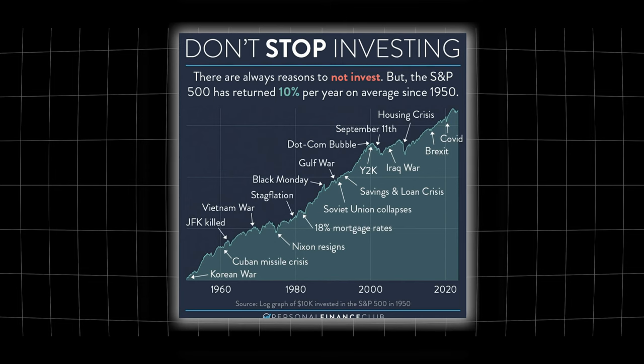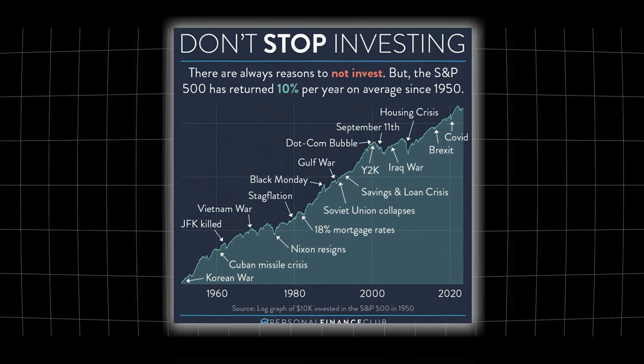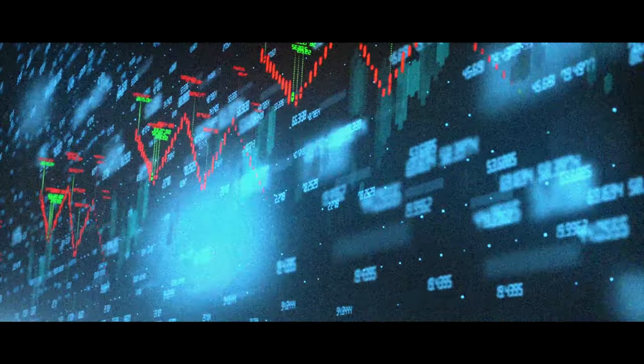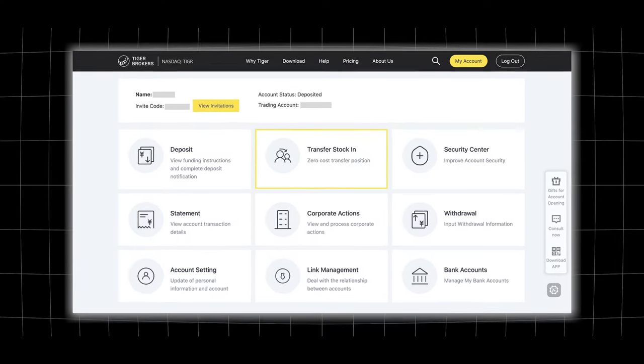From this graph you can see that there's always something going on in the world that has the potential to negatively affect the market — global conflict, housing crises, financial issues, pandemics. But even with all these things, since the 1950s and before, the market has still given a return of about 8 to 10%. It's always about a long-term strategy and consistently adding to your portfolio for better or for worse.